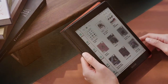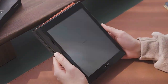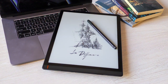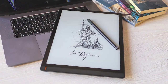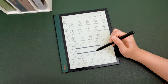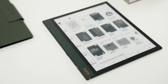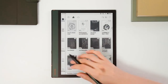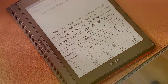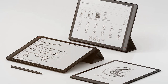Number five: Boox Tab X, 13.3-inch, ePaper, 6GB RAM, 128GB — Digital Paper PC. Introducing the Boox Tab X 13.3-inch ePaper Digital Paper PC, a revolution in digital note-taking and productivity. This cutting-edge device combines the flexibility of a tablet with the simplicity of ePaper technology, offering users a unique and immersive experience. At the heart of the Boox Tab X is its stunning 13.3-inch ePaper display, providing users with a paper-like writing experience that's perfect for taking notes, sketching ideas, or reading documents. The high resolution ensures crisp and clear text, while the responsive touch interface makes navigation a breeze.